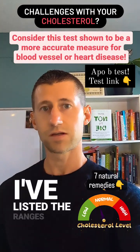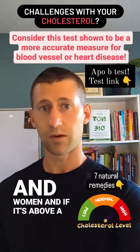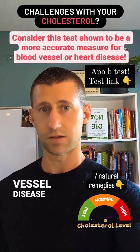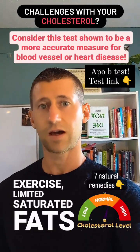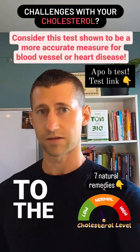I've listed the ranges of optimal APOB test results below for men and women. If it's above 130, that means you are at risk for heart disease, blood vessel disease, and problems. I've also listed seven natural remedies, including routine exercise, limited saturated fats in the diet, optimizing metabolism of insulin in the body, and a link to the test.